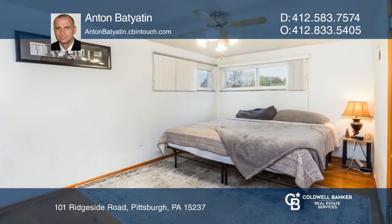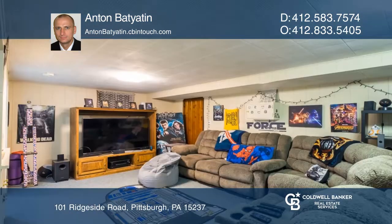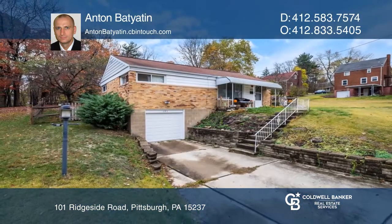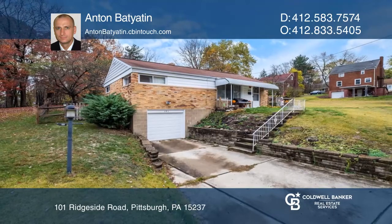The half-bathroom and functional kitchenette make the finished lower level an excellent man cave. Exposed hardwood throughout cheers up the all-around rustic feel. Act now and make this home yours by calling Anton Bateen.